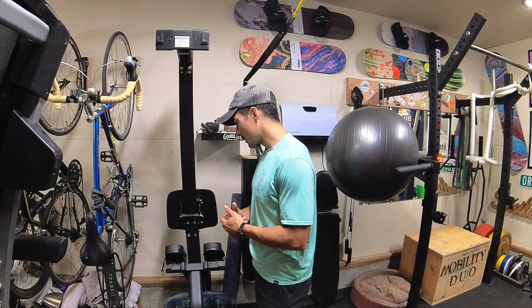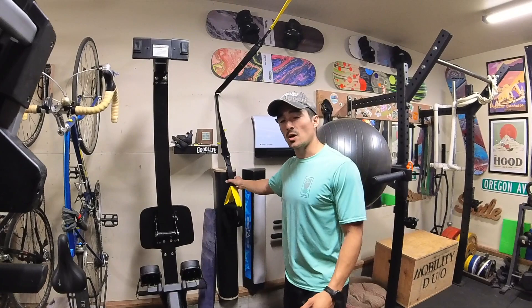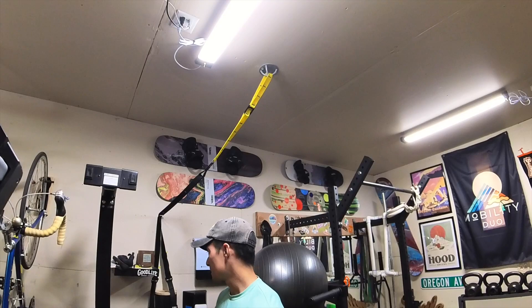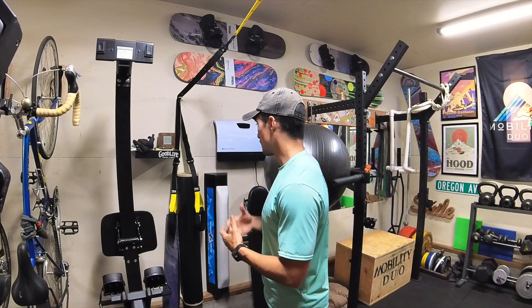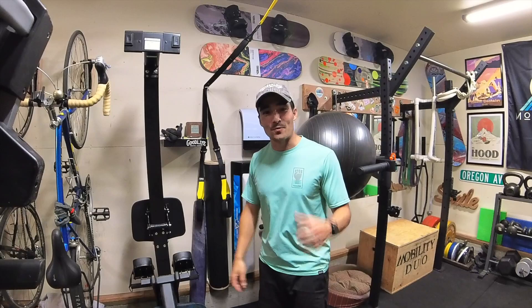We have my TRX. I'm a huge advocate for TRX training. I don't usually show it a lot on our social media or with my programs because not everyone has one. They are pretty unique, but I love that it's a suspension trainer — you can get really creative with it. I have my gym trainers right here — Switch and Snowboard Addiction. This is a very cold gym in the winter, so we have our heater and that is essential. Exercise ball — pretty standard. You can use it for a lot of things like Bulgarian split squats, core, anything like that.